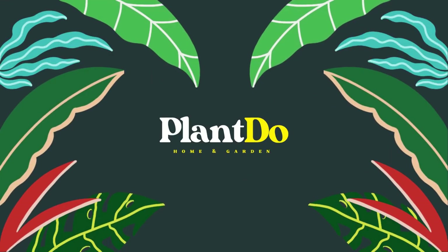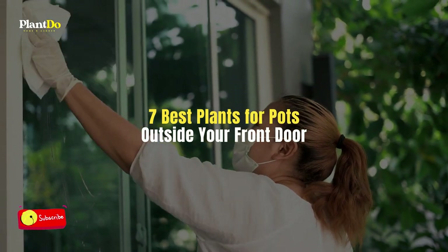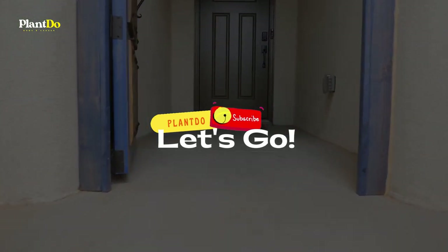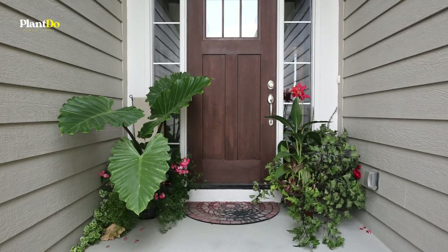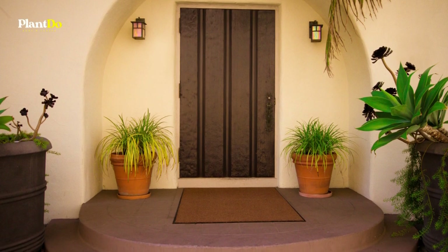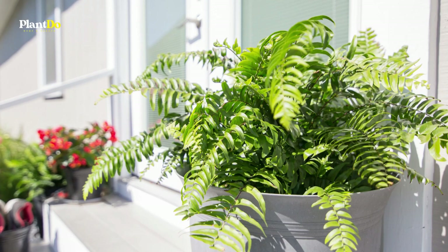Hi, welcome back with me Plant Do Home and Garden. This time I'll show you a video about the best plants for pots outside your front door. Before we go to the video, don't forget to like and subscribe to support this channel. You can also turn on the bell for more updated videos. Think your home's entrance needs a little sprucing up? Here are the best plants for pots outside your front door.